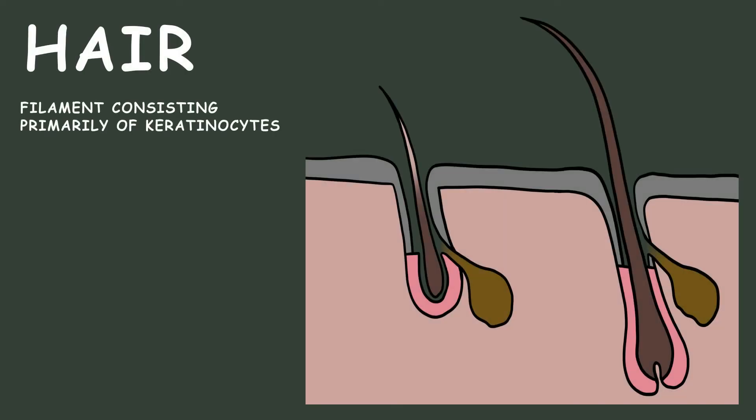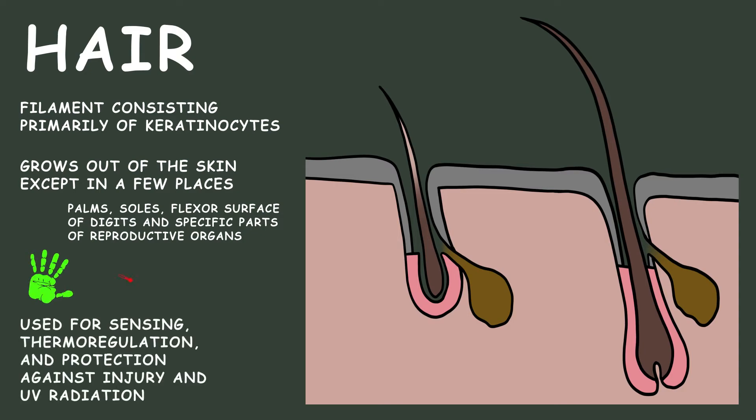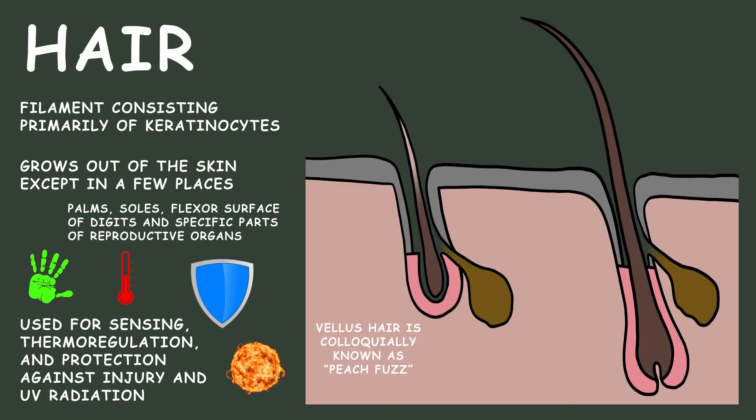Hair is a filament consisting primarily of keratinocytes that grows out of the skin except in a few places. They are used for sensing, thermoregulation, and protection against injury and UV radiation. Hair comes in two flavors: vellus hair, colloquially known as peach fuzz, and terminal hairs, which are more pigmented, thicker, and longer.